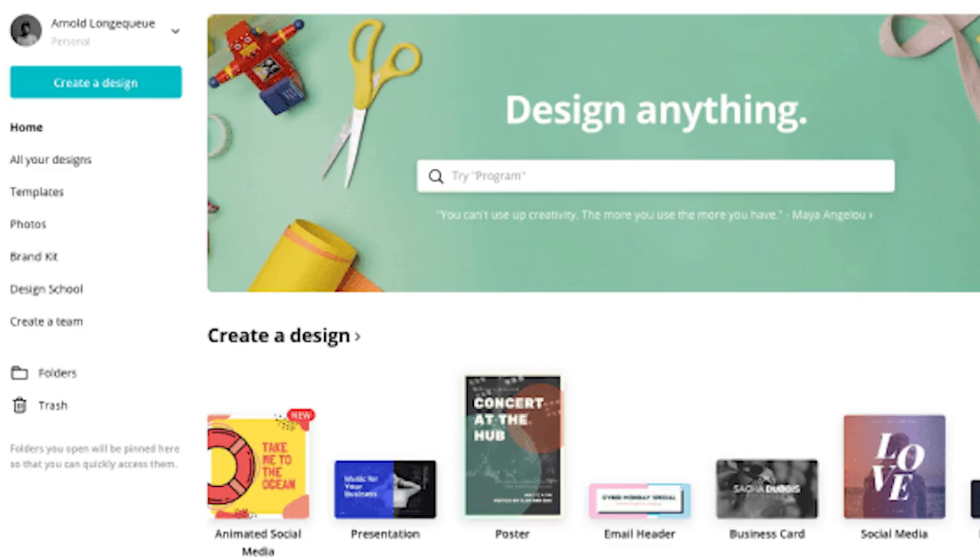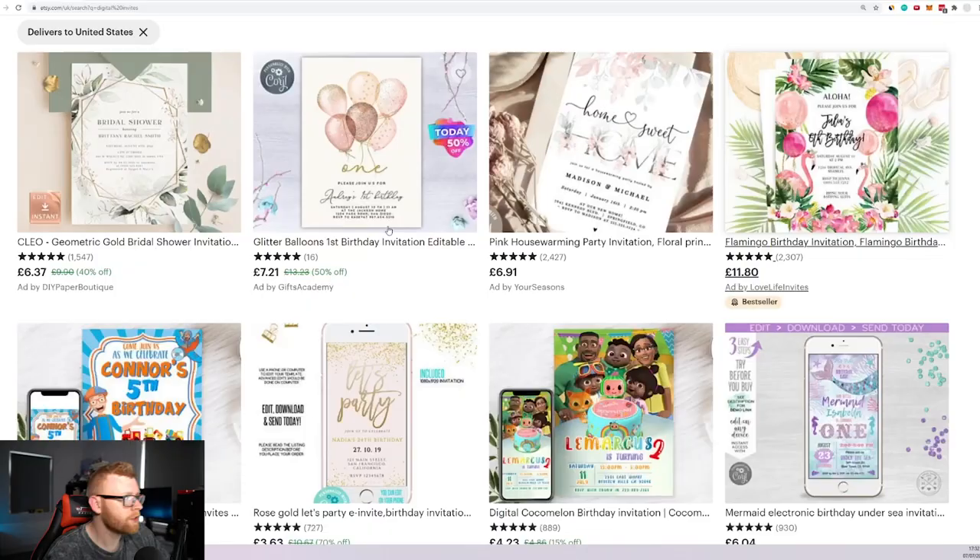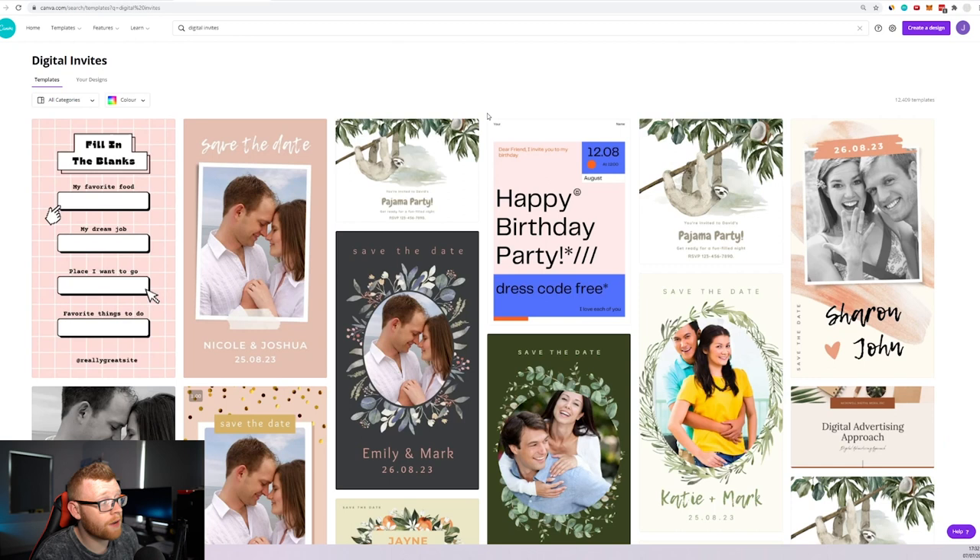If you wanted to start a store like this yourself, I'd recommend using Canva, which gives you nice templates to work with, and then potentially using Creative Fabrica to get original assets you can add to your designs to make them stand out.